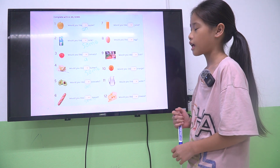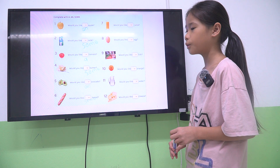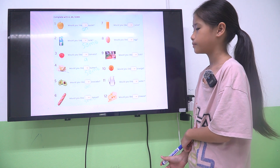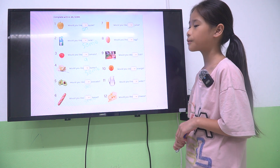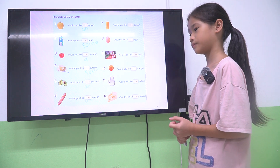What do you eat for lunch? I eat rice and fish. What do you eat for dinner? I eat rice and bread.